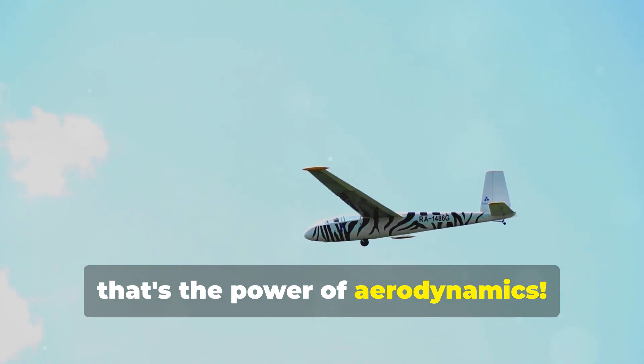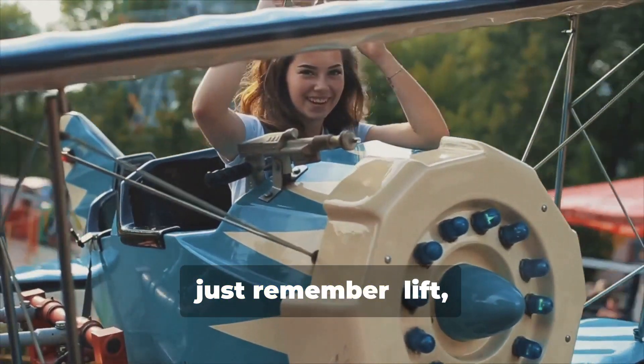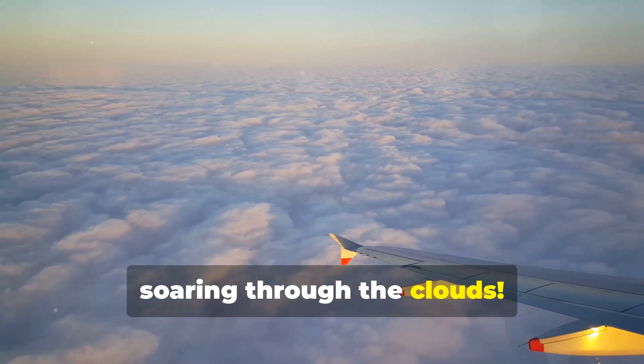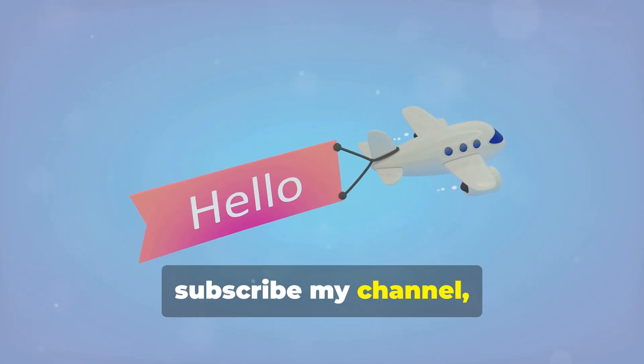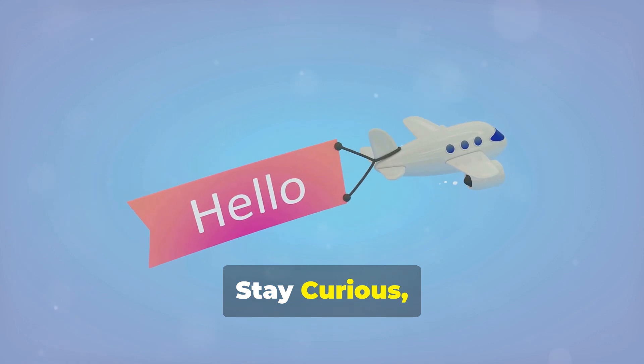So the next time you fly in a plane, just remember: lift, thrust, and those awesome wings are what keep you soaring through the clouds. Thanks for flying with us today. Don't forget to like and subscribe to my channel, and keep asking fun questions about how the world works. Stay curious, High Flyers. See you on our next adventure.